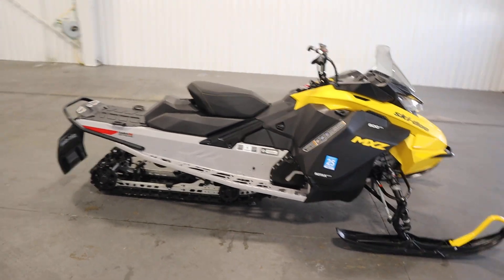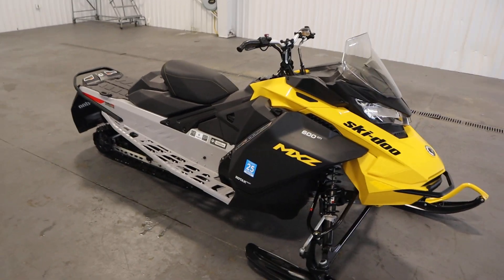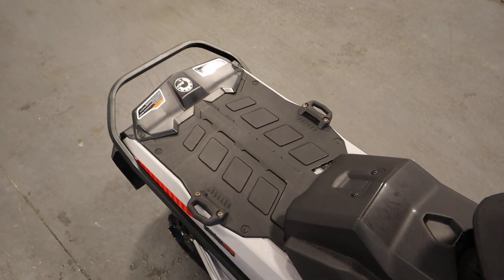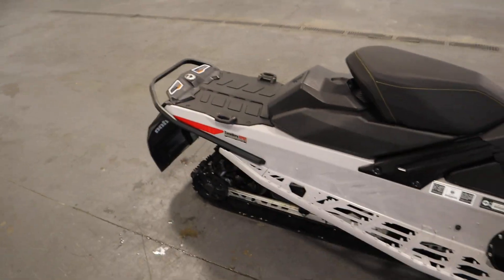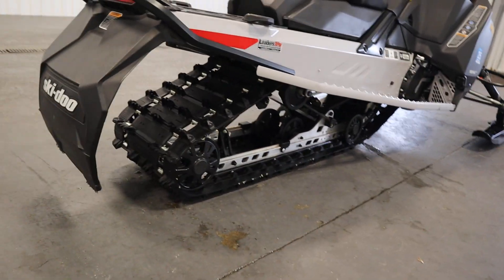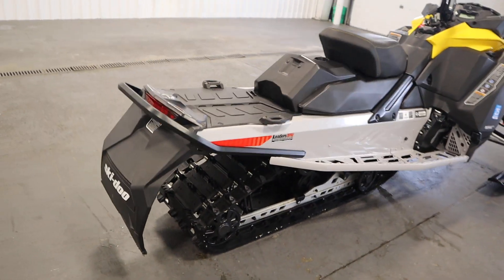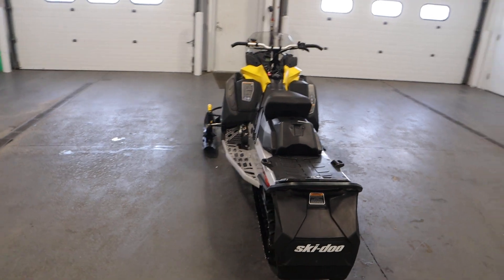There are front and rear hydraulic Brembo disc brakes. There's a rear tunnel rack with the link mounting system. The track is a 129-inch by 15 by 1.25 rip saw track, and it has a 9.5-gallon fuel tank.